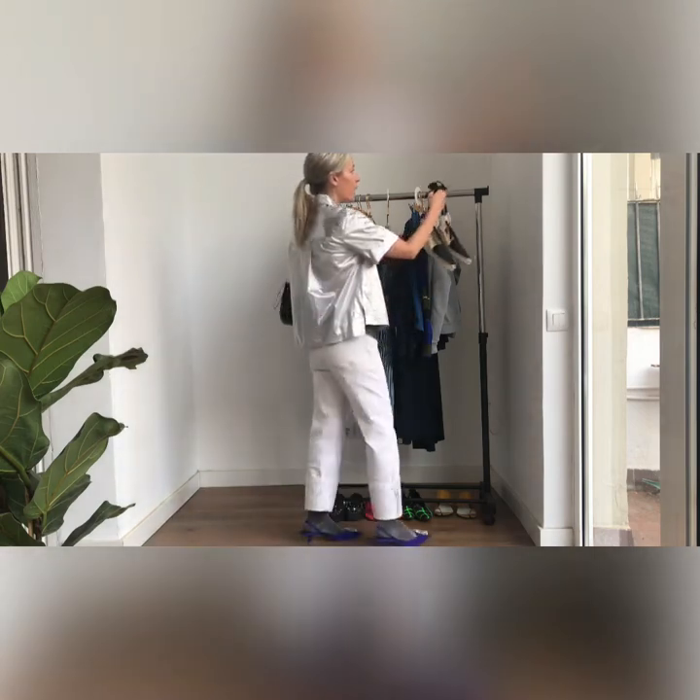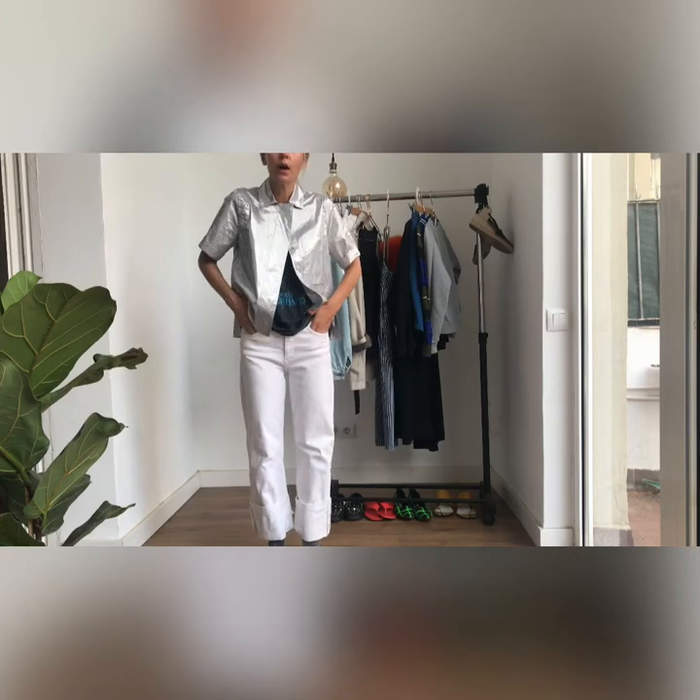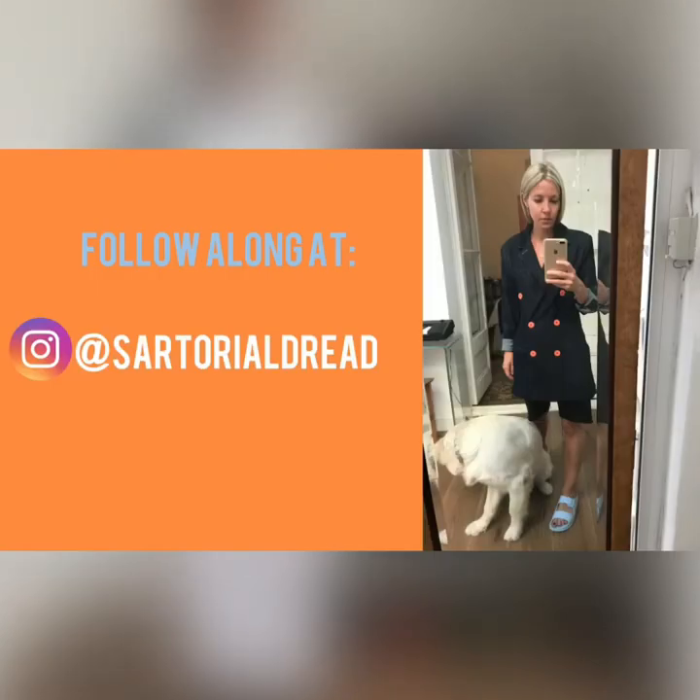I have more outfit inspiration around Bermudas and how to wear them on my Instagram — it's at Sartorial Dread or at Alyssa L. Ashcraft, and I'll put these up now. I look forward to hearing from you and seeing how you're wearing Bermuda shorts. If you feel like tagging me in your creations, do it on Instagram at Sartorial Dread. Thanks, guys — see you next time.